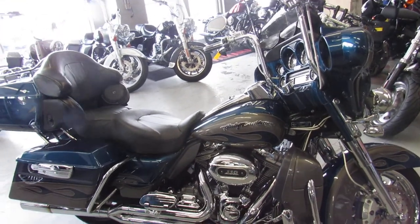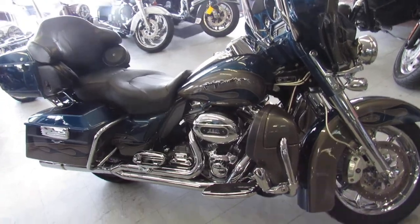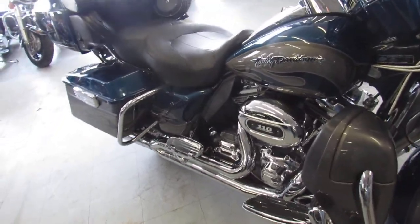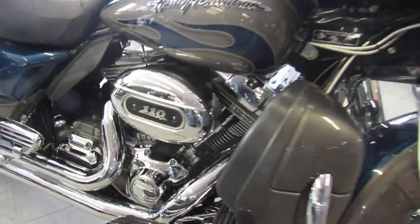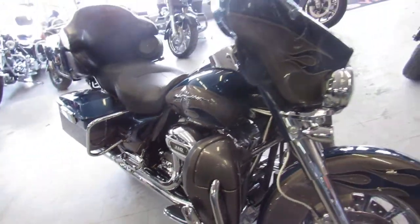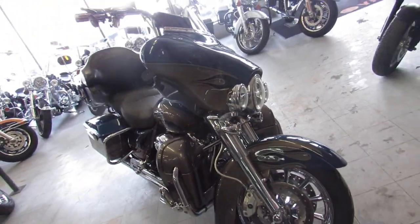Hey guys, it's ApprovalPowerSports.com here. We've got over 350 used Harleys in our showroom for sale. We got probably about a hundred of these Ultra Classics. This one here is a real special one guys — it's a used 2010 Ultra Classic CVO for sale.